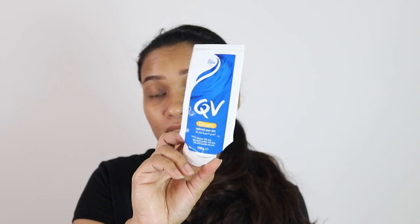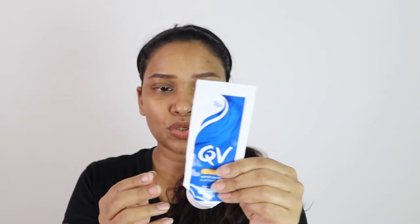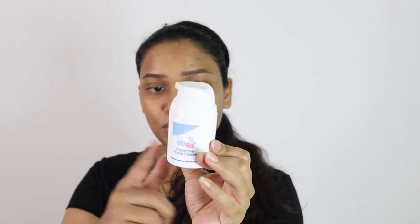Next is QV Cream, which is a very thick cream. The creams are all used up so I cannot show you the texture. I've used this one for my six-year-old son as well. It does not have any fragrance at all, which is good, but I find it too thick. You can feel a heavy film on the skin.